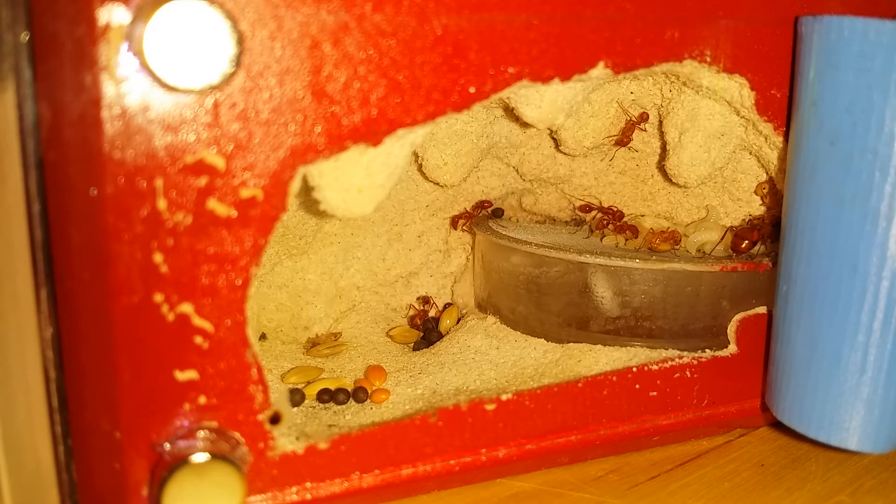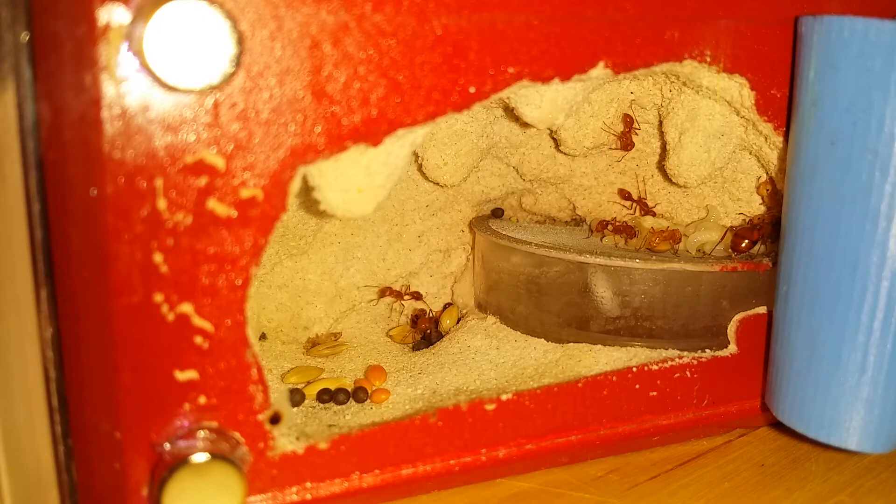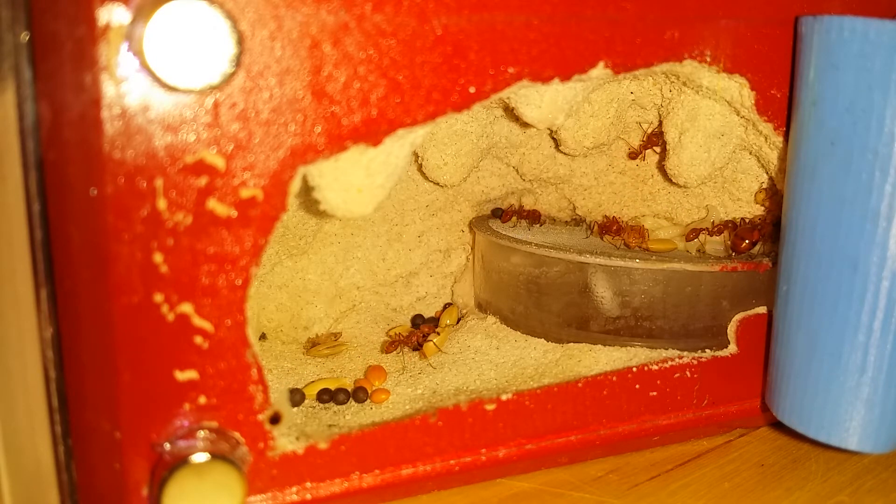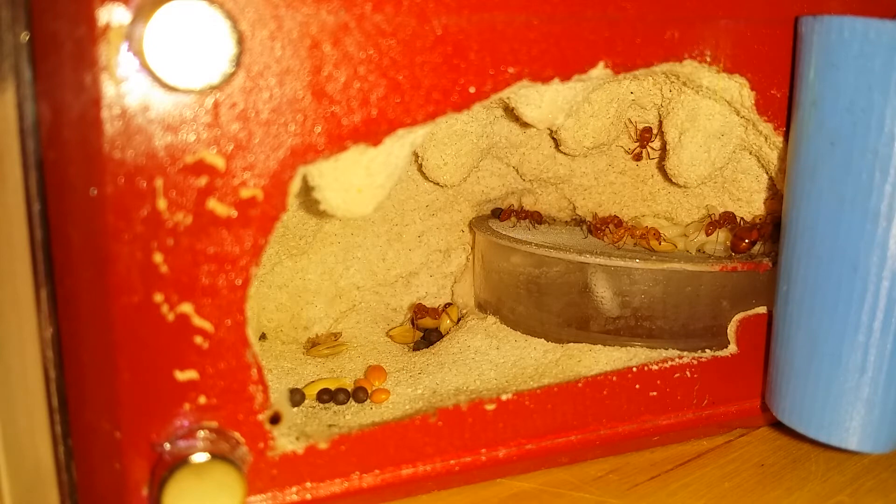Anyway, so these guys are doing relatively well. I've been feeding them mixed bird seed, as you can see that's in there, and a little bit of protein. They have been taking in crickets as well as fruit flies.